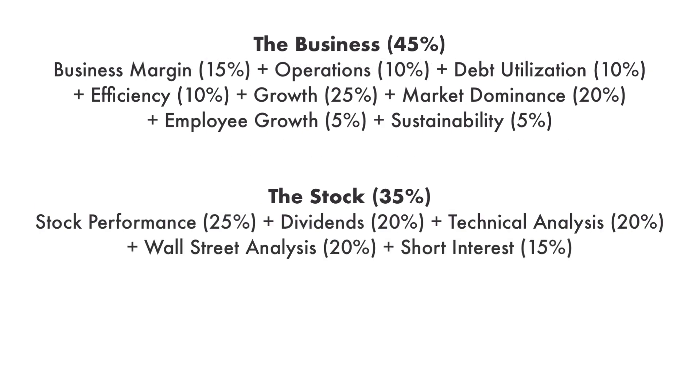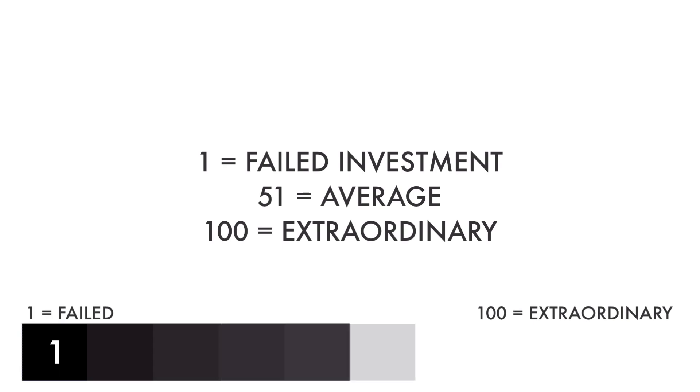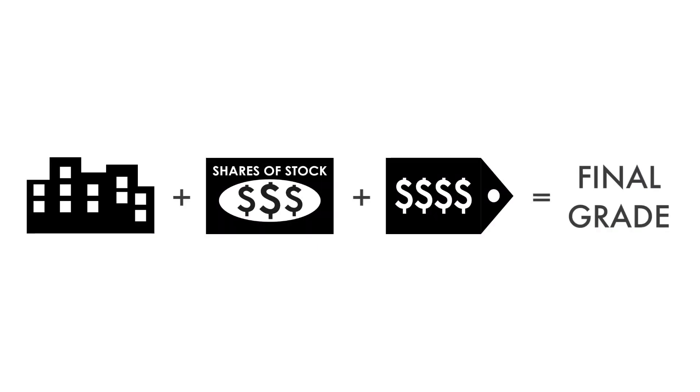Each factor and each metric are given different weight, together adding up to 100% of the overall analysis. Each factor and each metric are then given a grade from 1 to 100, with 1 being a failed investment and 100 being extraordinary. When everything is put together, a final grade will be given, also from 1 to 100.